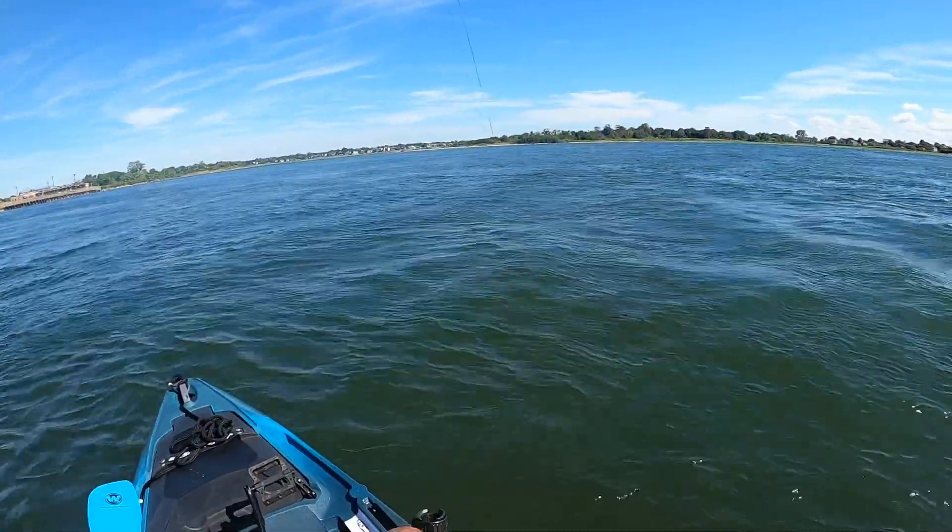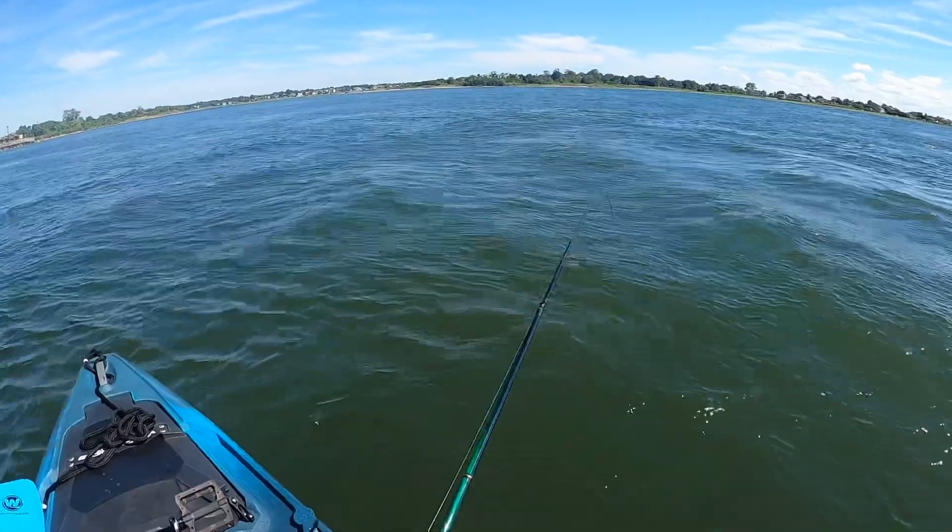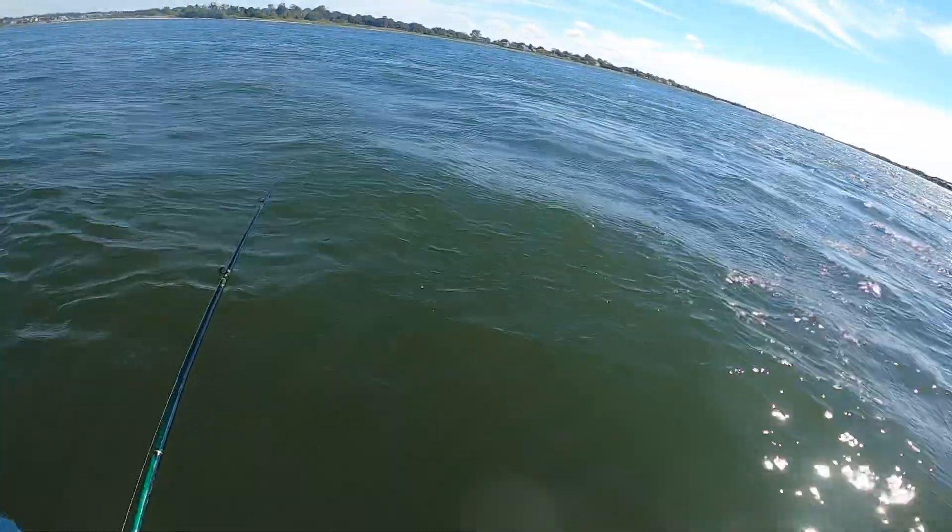There we go - fish on! It's not a big fluke, but I'll take it.